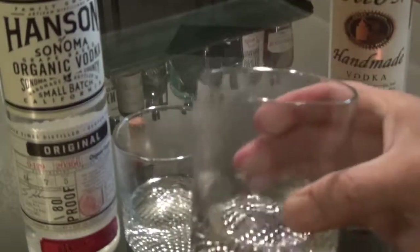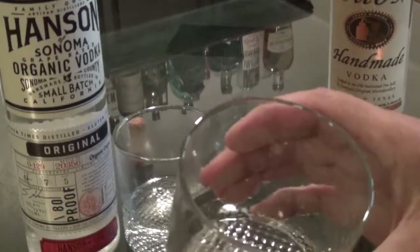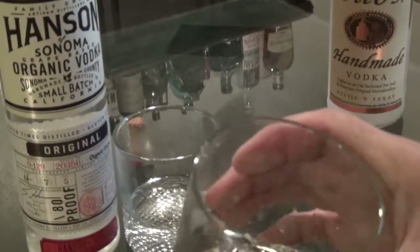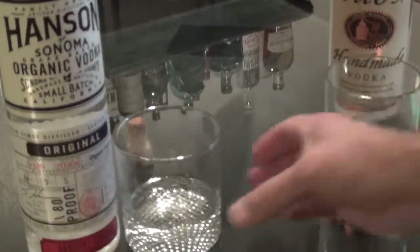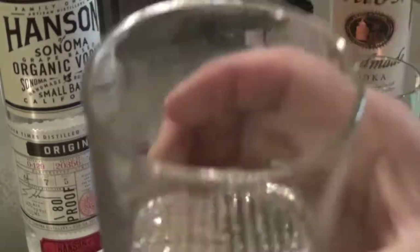We'll go with Tito's first since that's a known entity for me personally. Typical crisp, clean scent, and nothing as far as an aftertaste — just a very clean, crisp vodka. Mixes perfectly in martinis, and frankly I don't know how else to describe that.